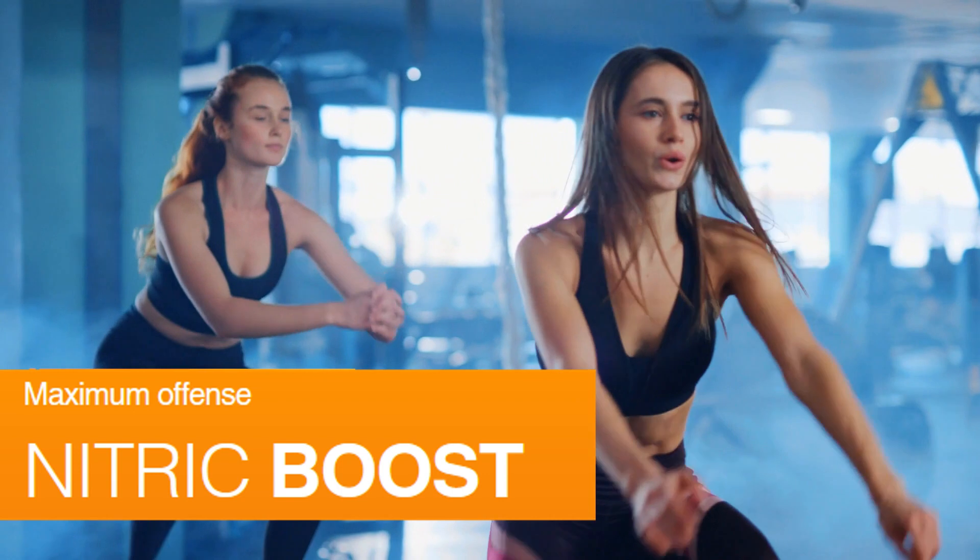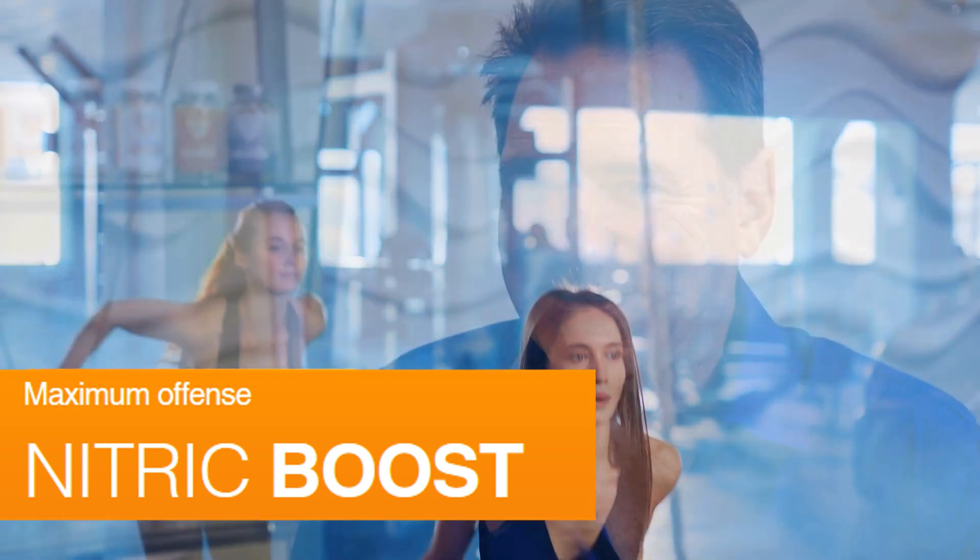Nitric Boost can help your performance whatever it is that you're trying to perform at. It can help with mental performance, physical performance, cardiovascular performance — so endurance, or whether you're trying to stay healthy because of some health issues — and it can also help with your sexual performance.